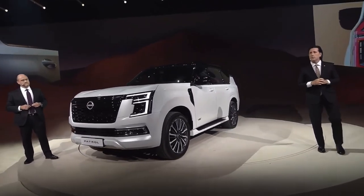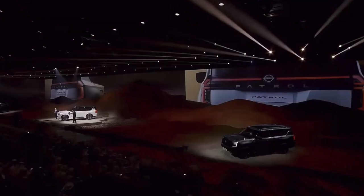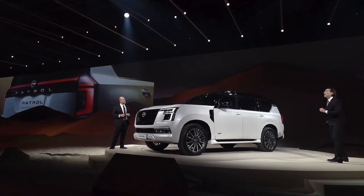Another feature on the new Patrol is that we've gone to a two-tone motif. The black roof, in accentuating this tapering beautifully long body, makes the roof line seem to go beyond the car, giving you a sense of flight and dynamism.